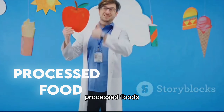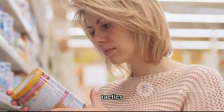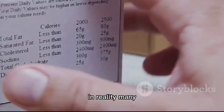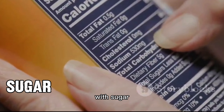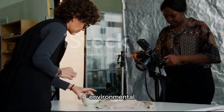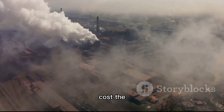Ever noticed how processed food brands use phrases like low-fat, organic, or fortified with vitamins? These are clever marketing tactics designed to make you believe that their product is healthy. In reality, many of these claims are exaggerated or misleading. For example, a low-fat product might still be loaded with sugar or sodium to compensate for taste.